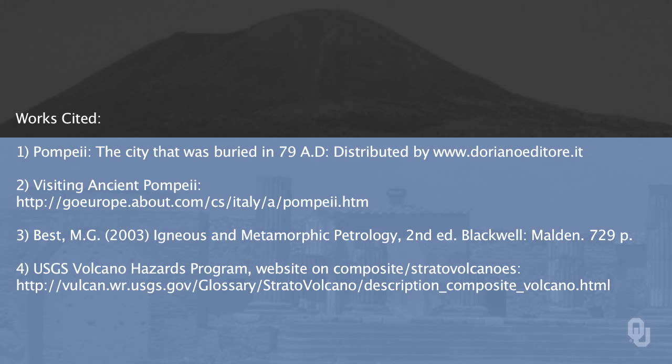The last slide shows some of the work cited to develop this virtual field trip to Pompeii.